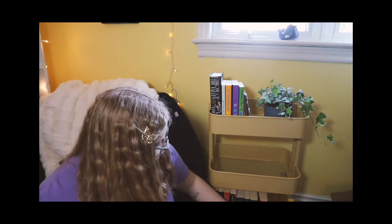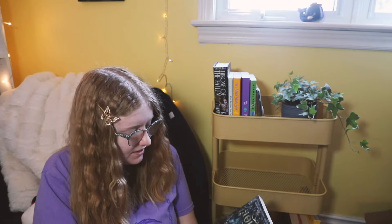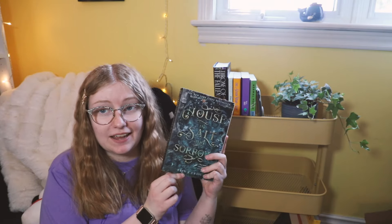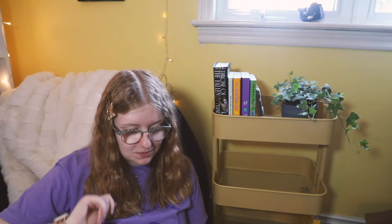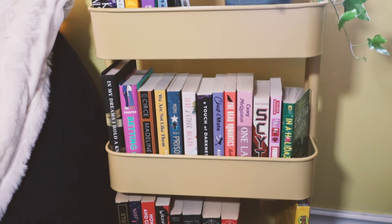And then on the bottom shelf we have: Stone Blind by Natalie Haynes, Star-Crossed by Minnie Darke, How to Kill Men and Get Away With It by Katy Brent, Wrong Place Wrong Time by Gillian McAllister, Fairy Tale by Stephen King, House of Salt and Sorrows by Erin A. Craig, and Dance of Thieves and Vow of Thieves by Mary E. Pearson. And those are all the books I currently have on my physical TBR. I'll do a quick overview of the TBR cart so you can see what it looks like. But other than that, now I have space for more books, which is the most important part.